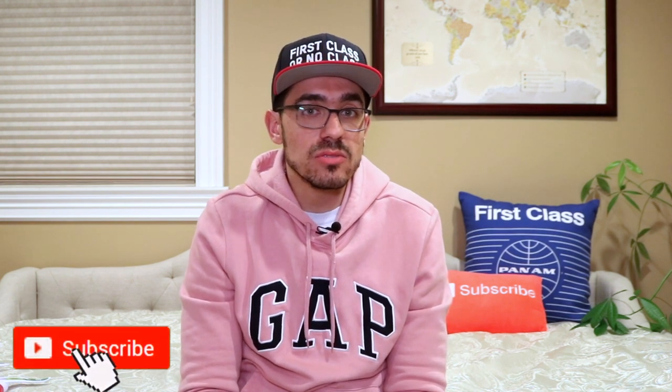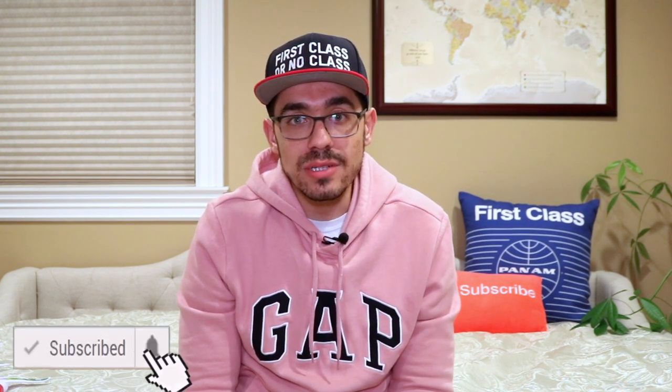Thank you guys for watching. Please give this video a thumbs up, and if this is your first time here, I would love to have you subscribe — every week I'm publishing videos that will help you earn a ton of credit card points and frequent flyer miles that will enable you to travel the world for little to no money.